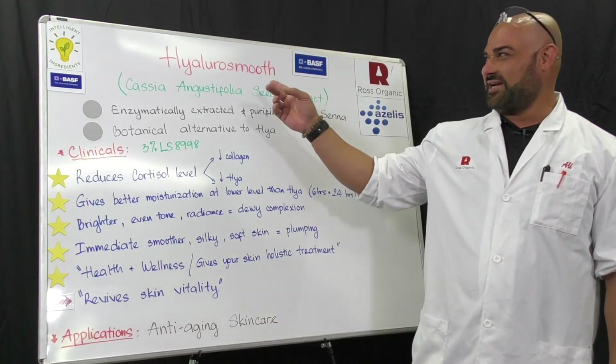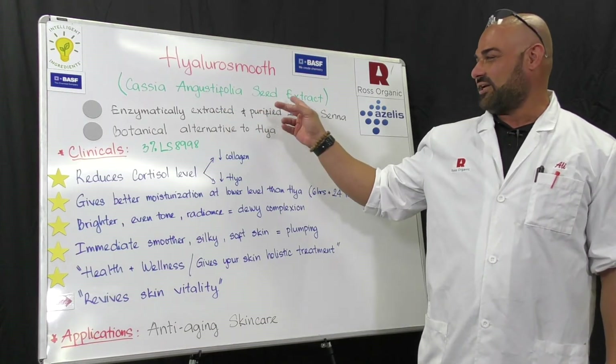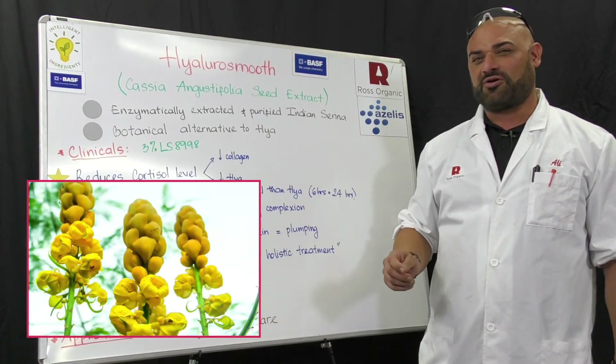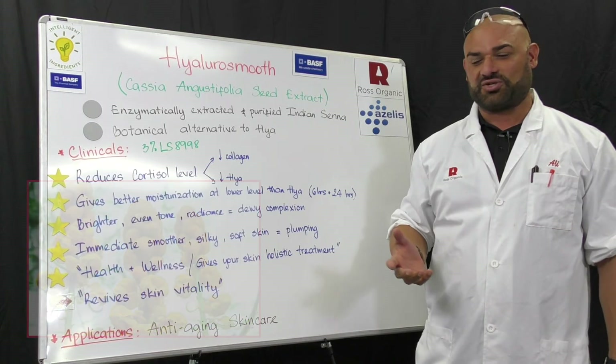Today's Intelligent Ingredient is Hyalano Smooth from BASF. The INCI name is Cassia Augustofolia Seed Extract. This is enzymatically extracted and purified Indian Senna, which is very popular in Ayurvedic and traditional Chinese medicine.